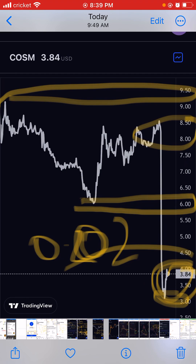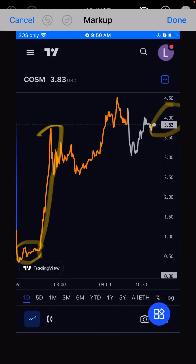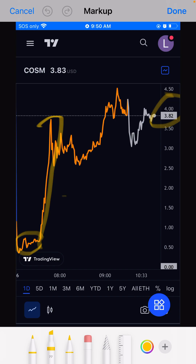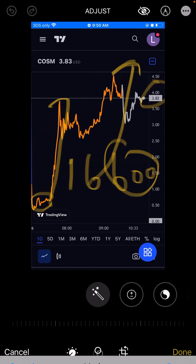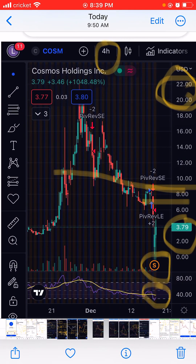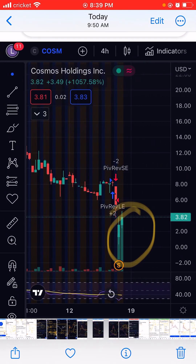I'll do more videos tomorrow, including Bitcoin. Looking at the Bitcoin chart, Bitcoin is right now at $16,600. Bitcoin will go back to $18,000 — maybe by Sunday it will be $18,000 again.